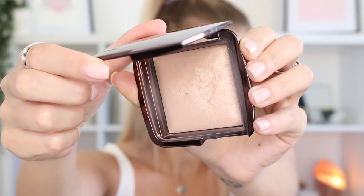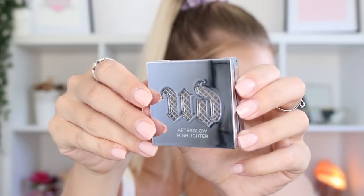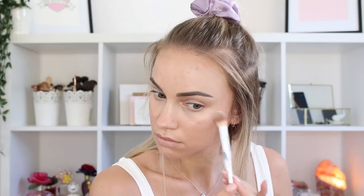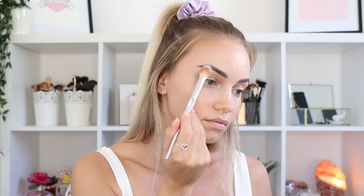Next up I'm taking the Hourglass Ambient Powder in the shade Dim Light, using this to set all of those cream products in place. This is a really cool product because it's a powder but it doesn't leave your skin looking matte or powdery — it has a light reflect in it so it actually helps make your skin look dewy, which sounds weird but it works and it's amazing. Now I'm just taking a little bit more highlighter because you can never have enough — this is the Urban Decay Afterglow Highlighter in the shade Sin, layering it on top of where I put the Hourglass cream highlighter.